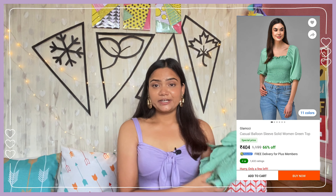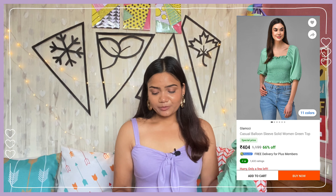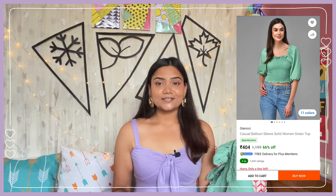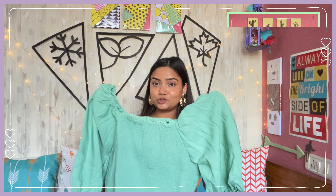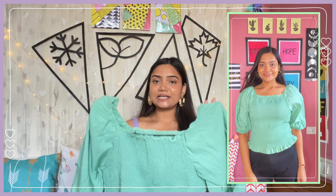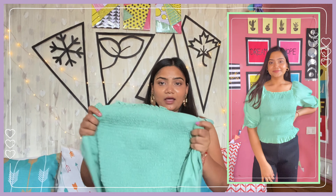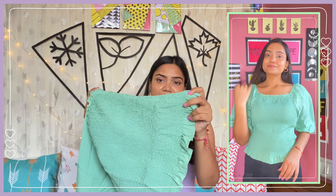Let's start with my favorite top from this haul - this very pretty green color top. This top is by the brand Glamsy and I have bought it in size XL, and I got it just for 404 rupees. You will get a square neck in the front and back, elastic on the shoulders, 3/4 puffed sleeves. This whole top is a smocked top with very good stretch - it is all elasticated and below you will get ruffles too.